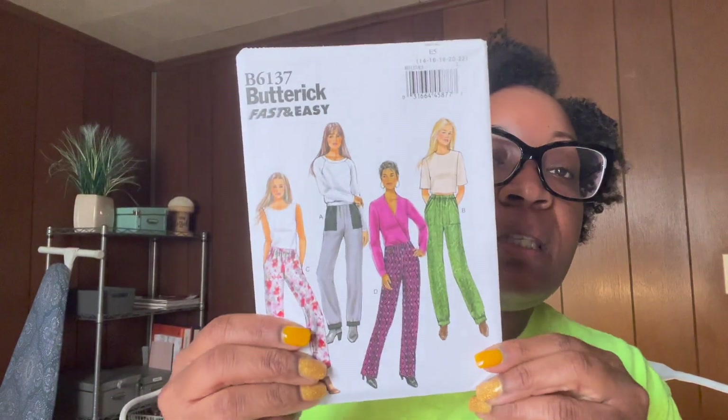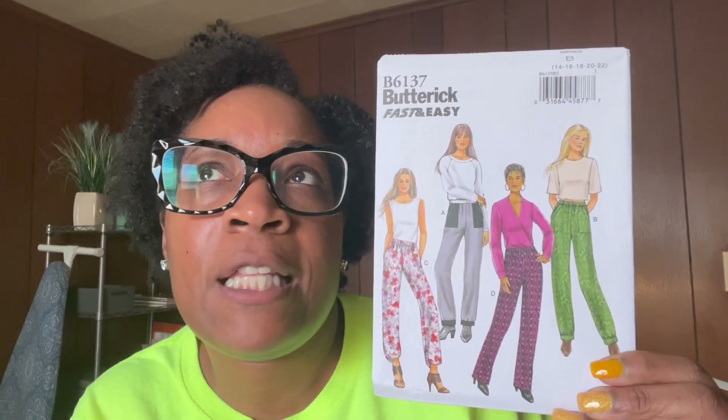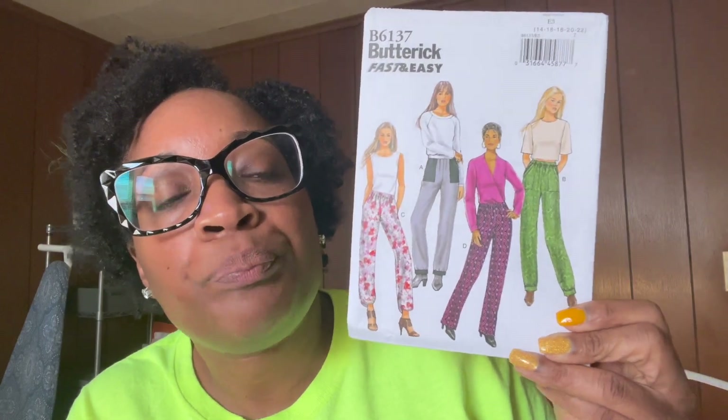Butterick 6137 — another fast and easy — mostly a pants pattern. These are semi-fitted with elastic waistbands and pockets. I haven't done any clothing yet, but I desperately want to get into making pants. When I shop for pants, it's always hard to find ones that fit me properly. Learning to make my own pants is going to be very beneficial.